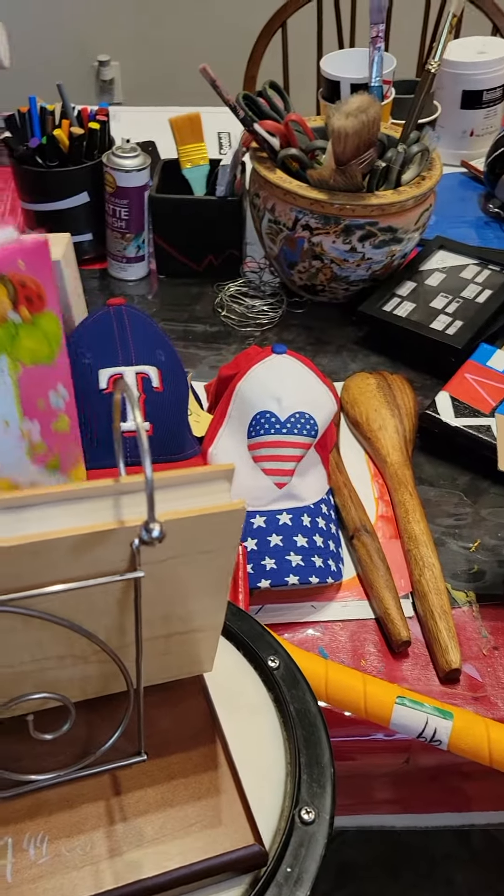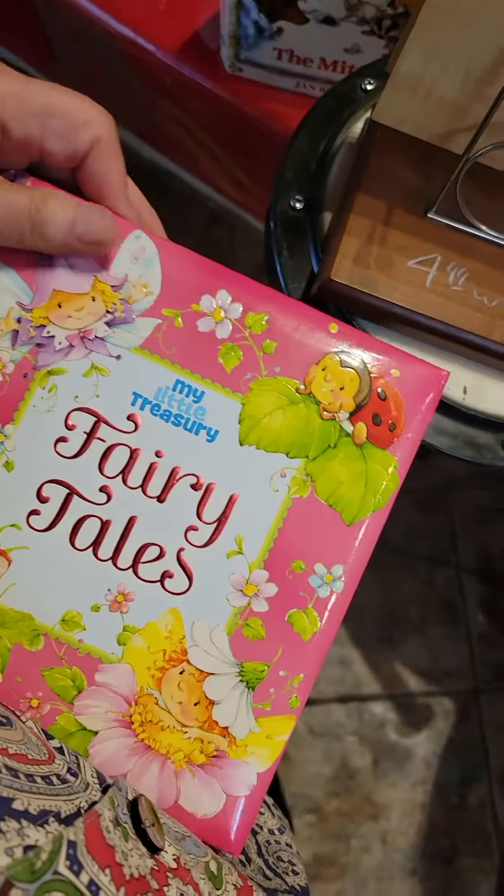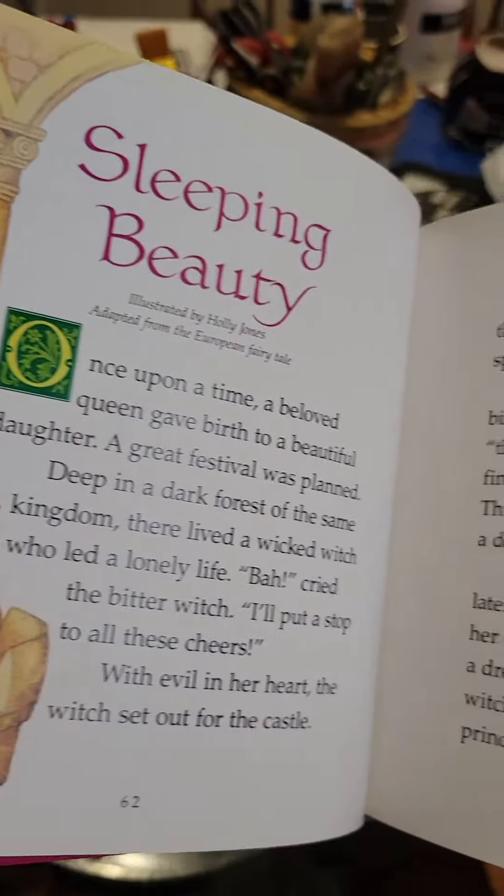And then this is the fairy tale book. The cover doesn't look very promising, but the illustrations are not bad at all. It's nice and simple — so, the three bears.